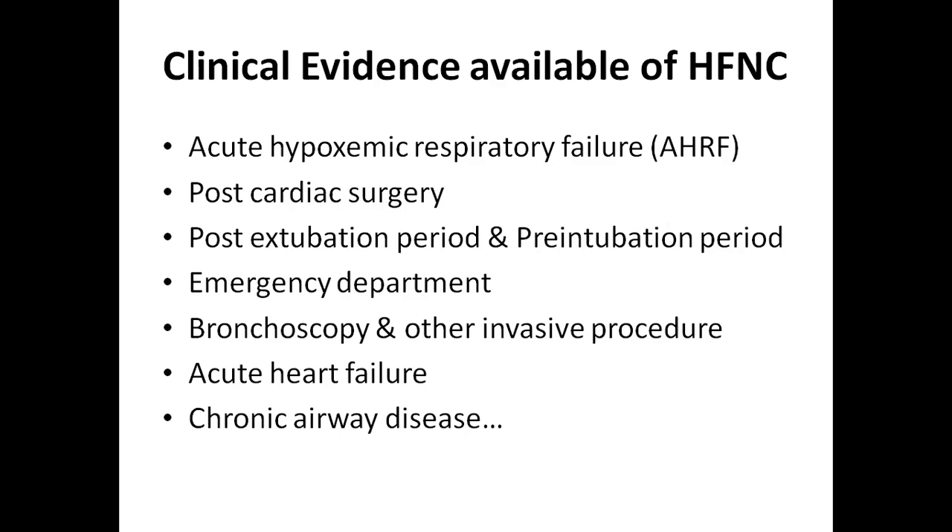Another effect is in post-cardiac surgery. The use of high flow nasal cannula system in post-cardiac surgery has shown greater effect, helping in reduction of ICU stay and greater improvement after cardiac surgery.